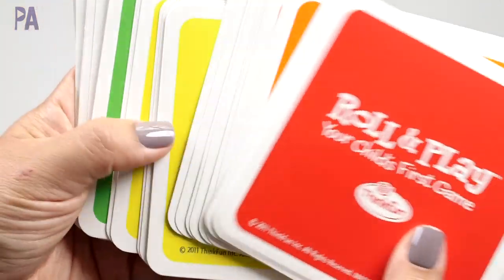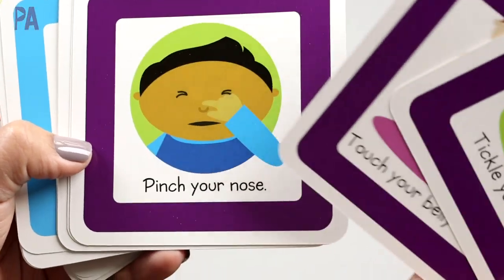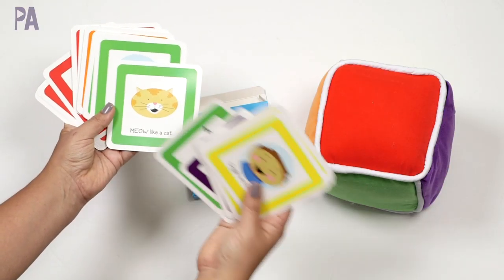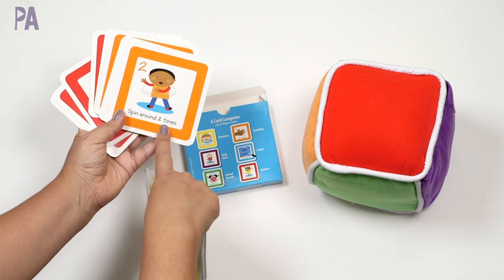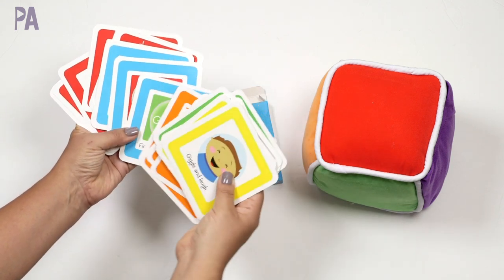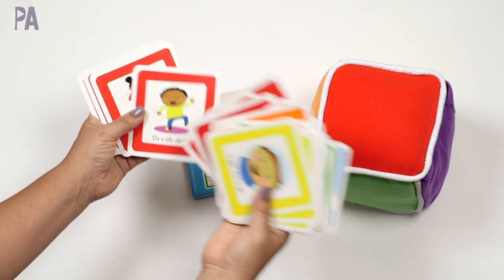The card categories are color-coded so you know what they are. The emotion cards include things like giggle and laugh, make a happy face, make a surprise face. The purple cards are body parts — tickle your knees, pinch your nose, wave your arms, pull your ears. Green cards are animal sounds — moo like a cow, meow like a cat, quack like a duck. Orange cards are counting — spin around two times, pop four times, count five fingers. Blue cards are colors — find something green, find something red. Red cards are action cards — wave bye bye, sing a song, blow a kiss, do a silly dance, give a high five.